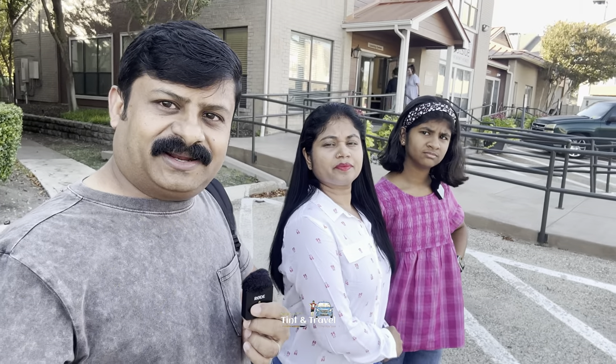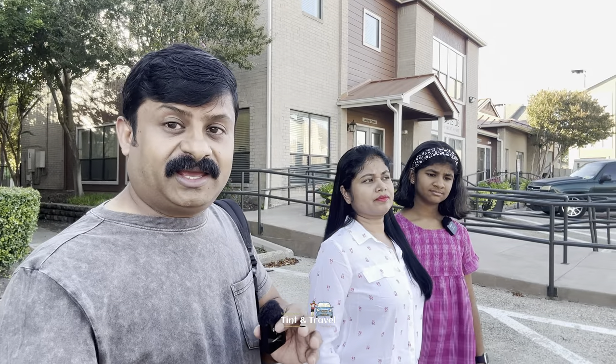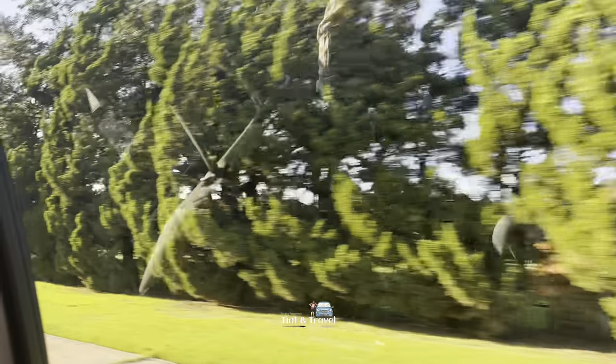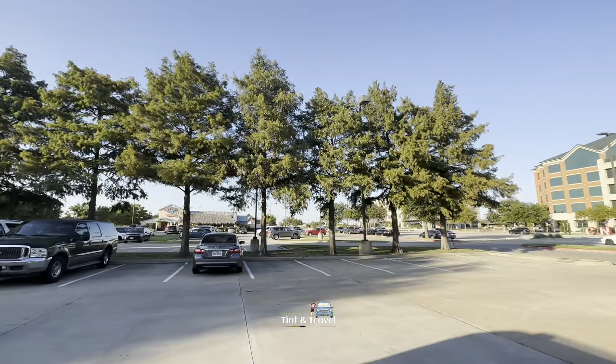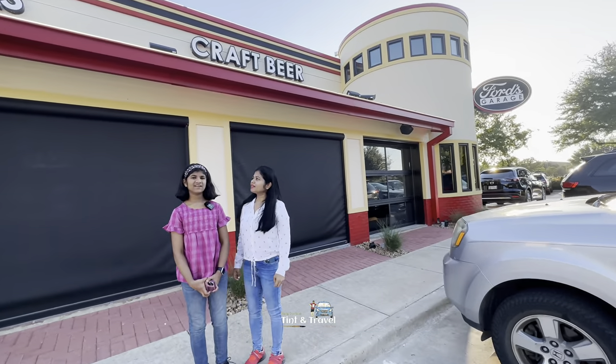Starting from here now, it will take more than 15 minutes to reach because of the heavy traffic. So we reached here — this is Ford's Garage.